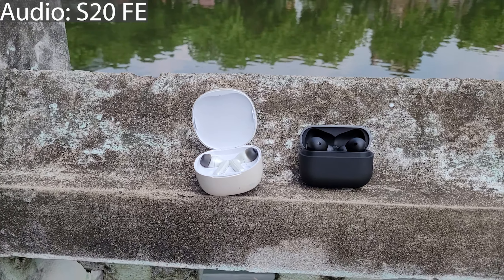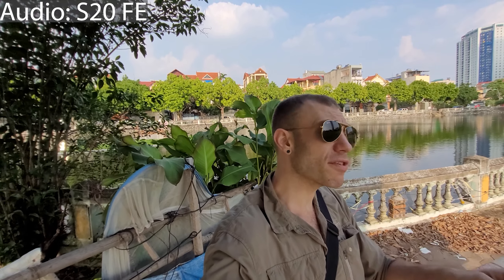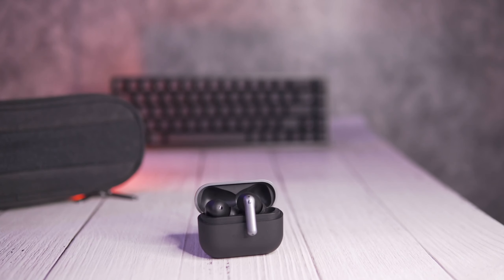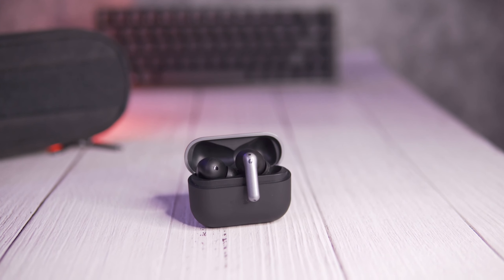Neither of these headphones is without faults, so let's talk about some of the negatives. Starting with the Alivoc Clear: range is average at best. When the headphones are on your person or in a bag, no issues — but if your phone is charging and you're five to six meters away or there's a wall in between, don't expect solid coverage. Range is definitely not as good as the Pamu Quiet Mini.